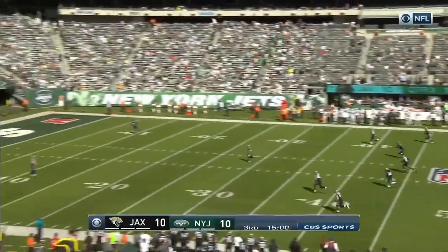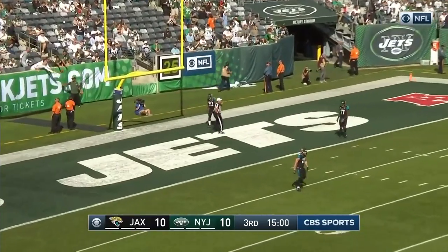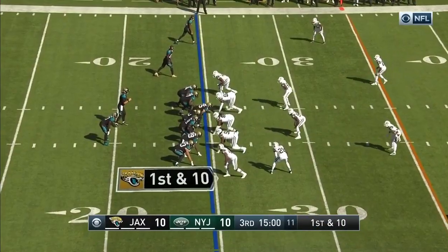Who missed that field goal late in the second quarter. Kicks it away to Corey Grant — it'll be a touchback. Jacksonville will get the ball at the 25-yard line. Make a lot of radical changes at halftime.